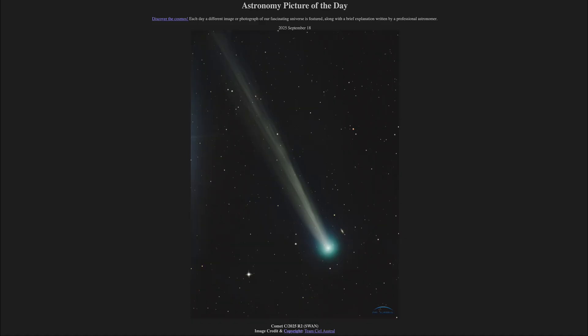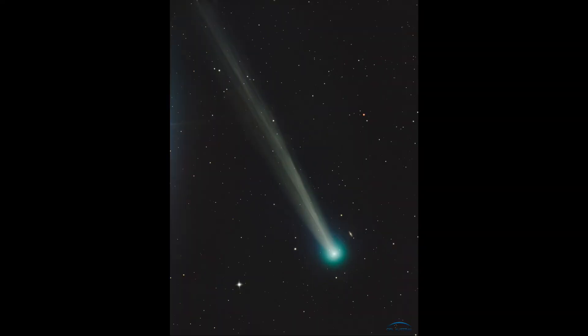Greetings and welcome to the Astronomy Picture of the Day podcast. Today's picture for September 18th of 2025 is titled Comet C-2025R2 SWAN. Here we see the comet known as SWAN 25B. This is a recently discovered comet, discovered only a week ago.